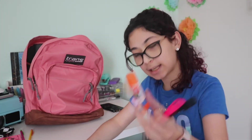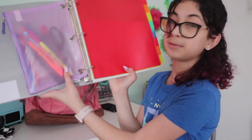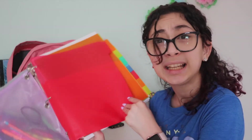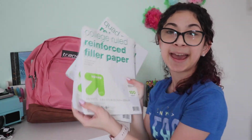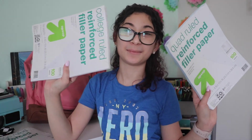We also have a glue stick and scissors. We have eight tab dividers with pockets — these are from Target, the Up & Up brand, really nice quality. Then we have some more folders, the same plastic ones. Last but not least, we have paper: graph paper and college-ruled paper.